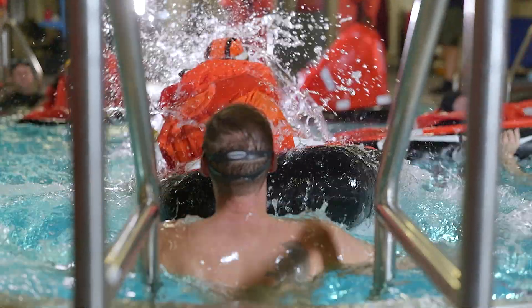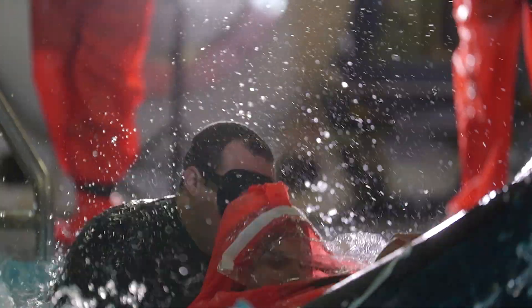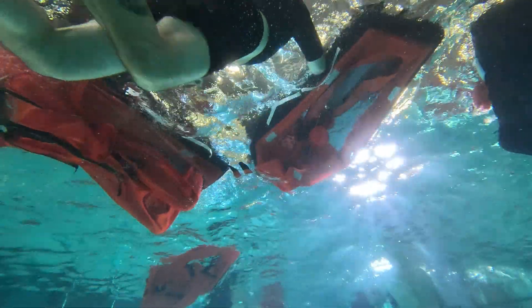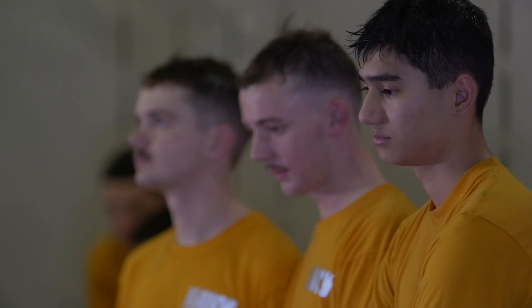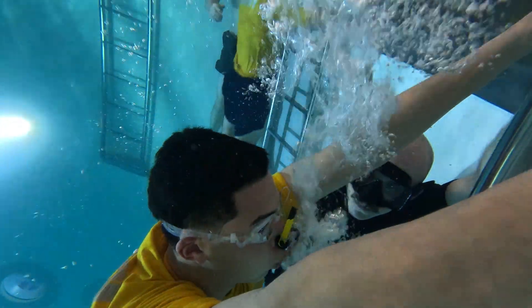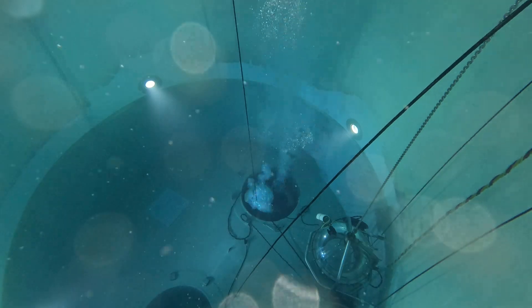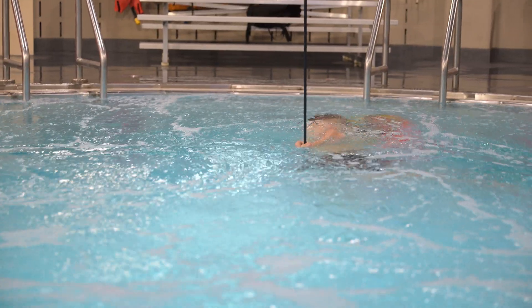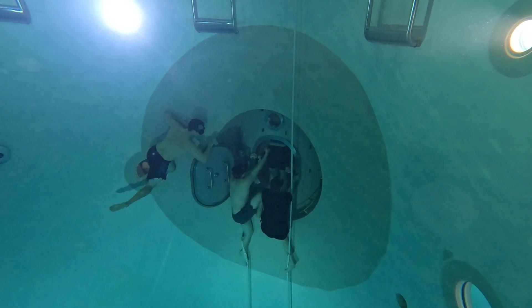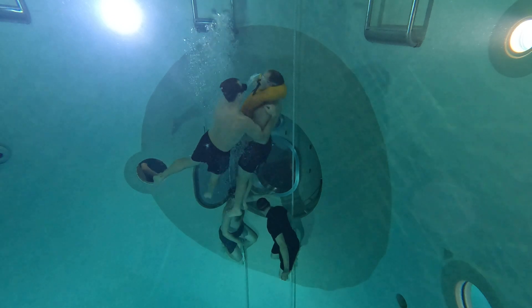That being said, we don't simulate in this environment. That's why it is high-risk training — we are actually subjecting the student or the sailor to a pressurized environment, and they are making an actual escape from 40 feet with all the physics and everything that nature can throw at them. So they are actually completing a real escape in this environment.